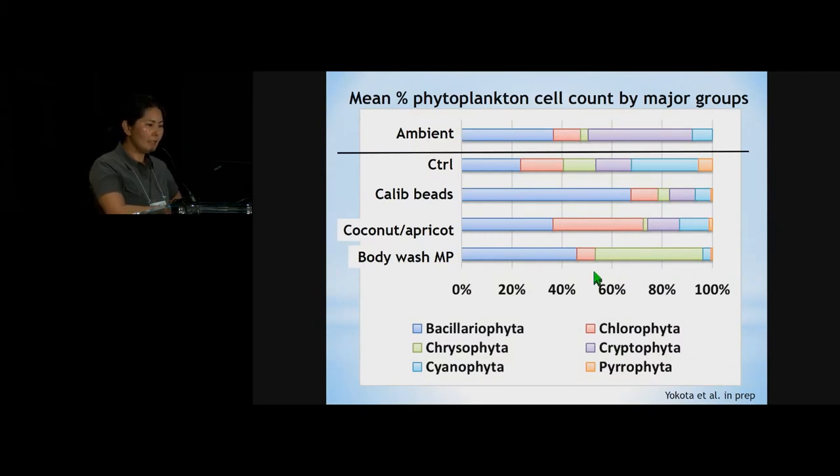Here are the rough results from the incubation study — control, calibration beads, the coconut or apricot powder, and the microplastic from body wash. Interestingly, in the control, calibration beads, and plant particle treatments, Cryptophyta made up a good portion of the phytoplankton. However, Cryptophyta totally dropped out in the body wash treatment and was replaced by chrysophytes. I learned quite a bit about mixotrophy and the possible interaction between cryptophytes and cyanobacteria, which is something I need to think about more.